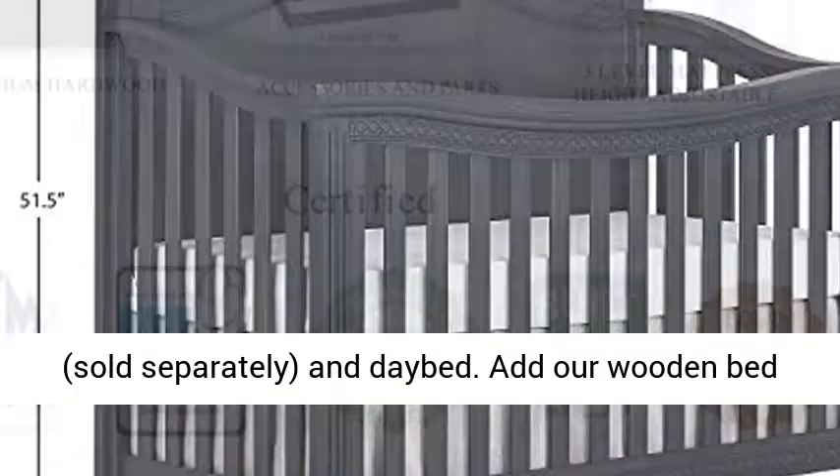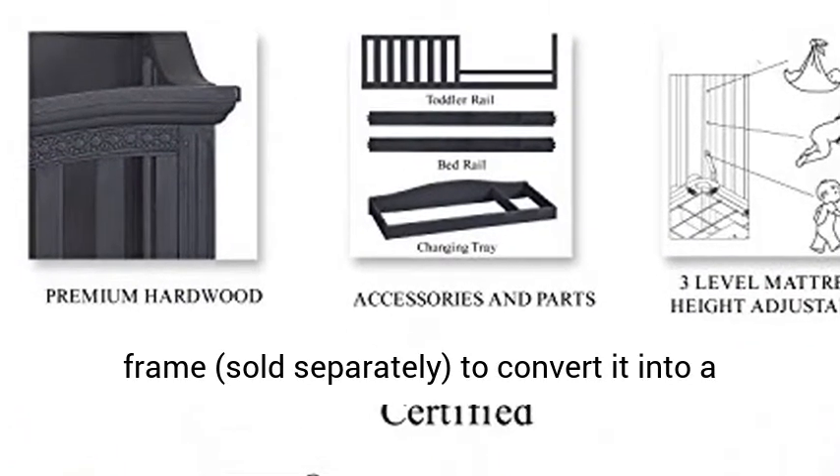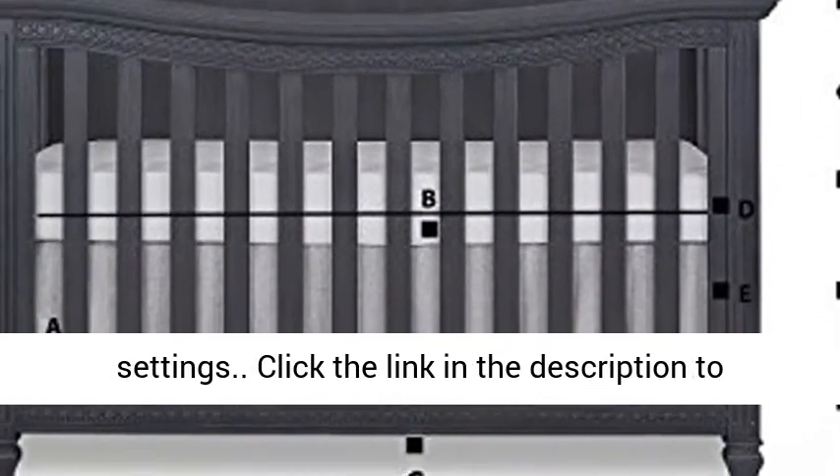The Madison converts to a toddler bed with our conversion kit, sold separately, and a bed. Add our wooden bed frame, sold separately, to convert it into a full-size bed. It also features three mattress height settings.